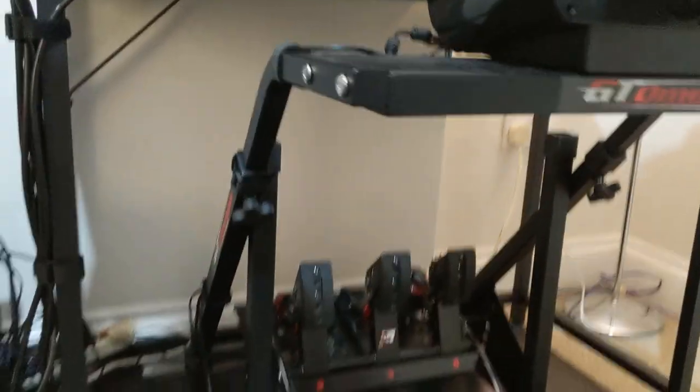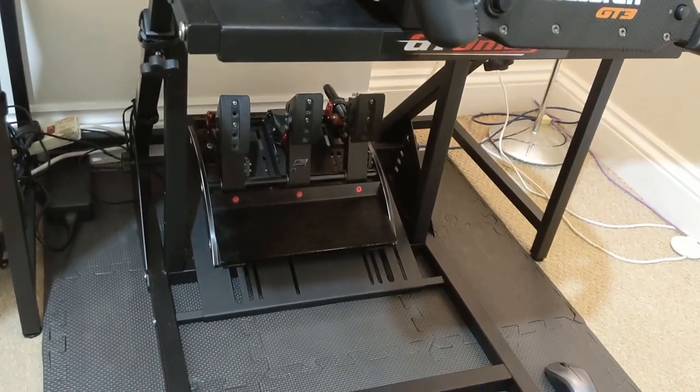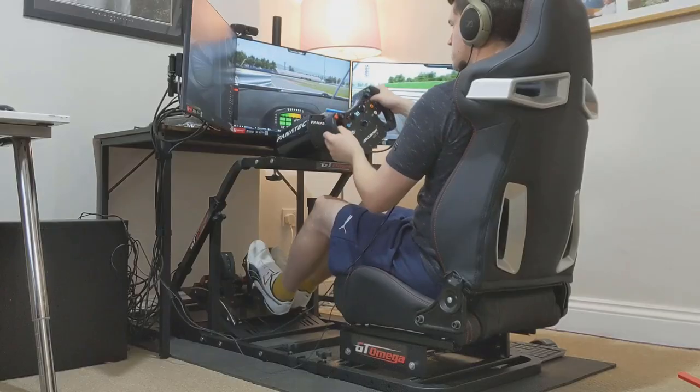So let's say you're on the prowl for your first proper cockpit and the GT Omega ART catches your eye. How far can you push this kit and are you going to need to upgrade from it in future? Where does the ART sit on the scale of price versus performance? Let's dig into that.